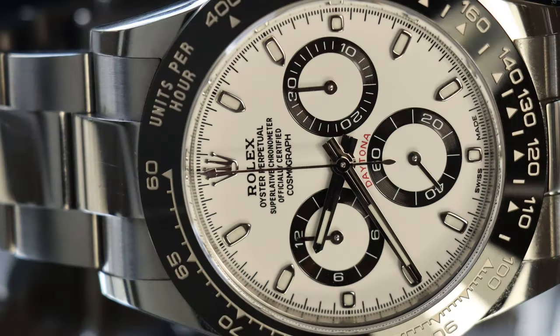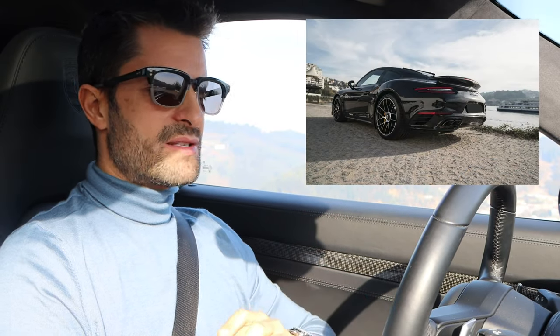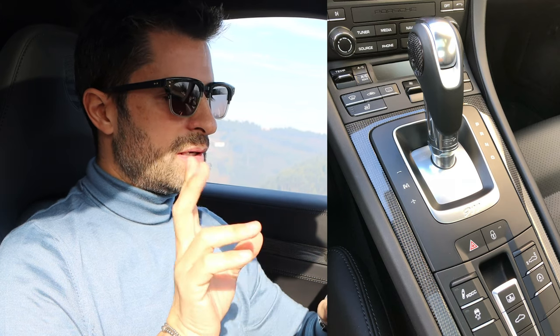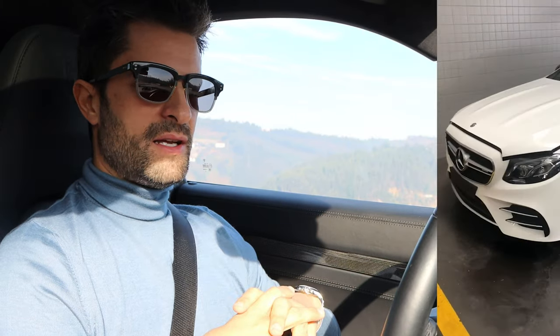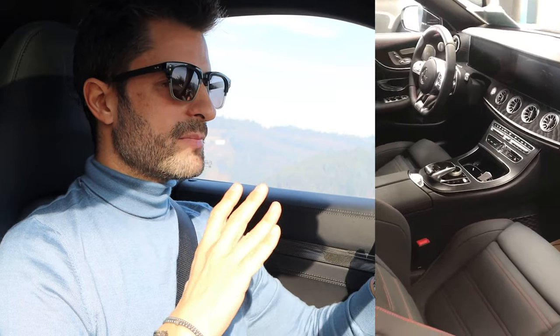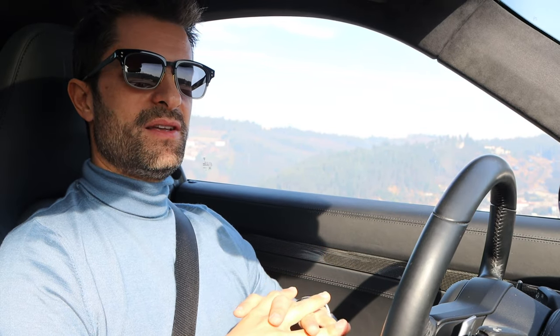It has 70 hours of power reserve and it's water resistant. Everybody knows I love Daytonas — it's probably my favorite watch, and this one is very special. The Porsche is my daily car; I've had it for about two years and it has 45,000 kilometers, so I use it a lot. I also have a Mercedes E-Class 53 AMG cabriolet that I bought last year, which I also love.